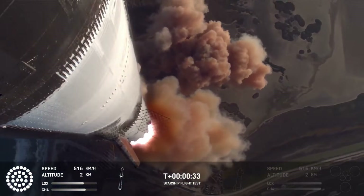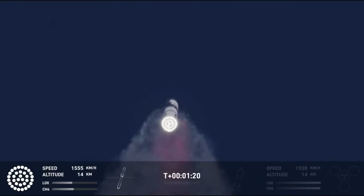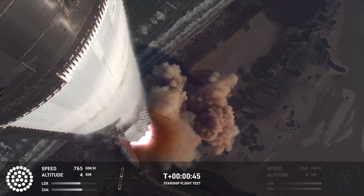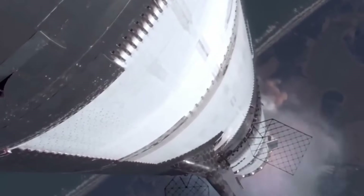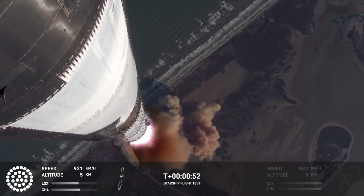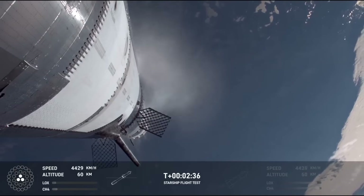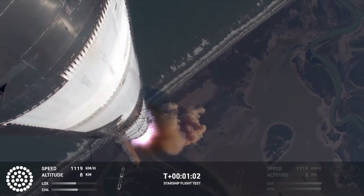By T-plus 1 minute and 22 seconds, the vehicle had reached max Q, the moment of peak mechanical stress on the rocket. Onboard cameras showed excellent views looking down at the launch site and ocean. While the stage was ascending, you could see a piece of material on the side of the upper stage flapping in the wind. At T-plus 2 minutes and 20 seconds, they confirmed good call-outs on tower preparedness and manual checks. At T-plus 2 minutes and 36 seconds, we saw booster MECO — most engines cut off — with all but the center three Raptor engines shutting off. The ship then lit its six Raptor engines as part of the hot staging process before separating from the first stage. The booster quickly turned and ignited its center ring of engines as part of the boost backburn, intended to use 13 engines; however, telemetry showed one engine wasn't lit.